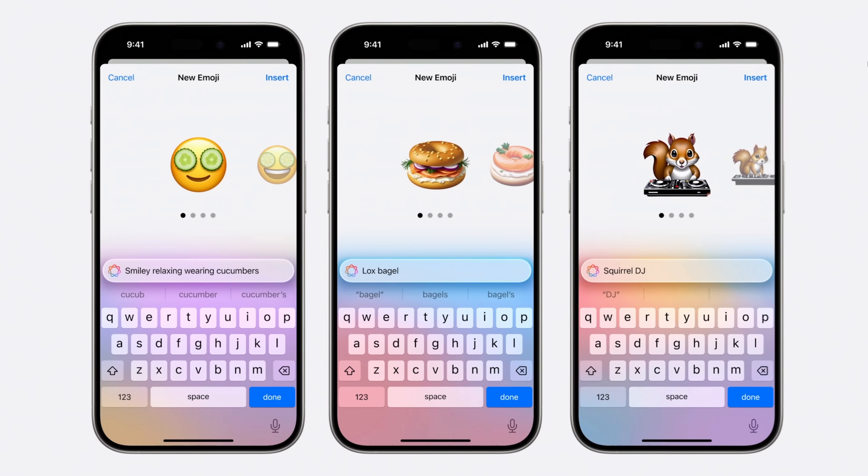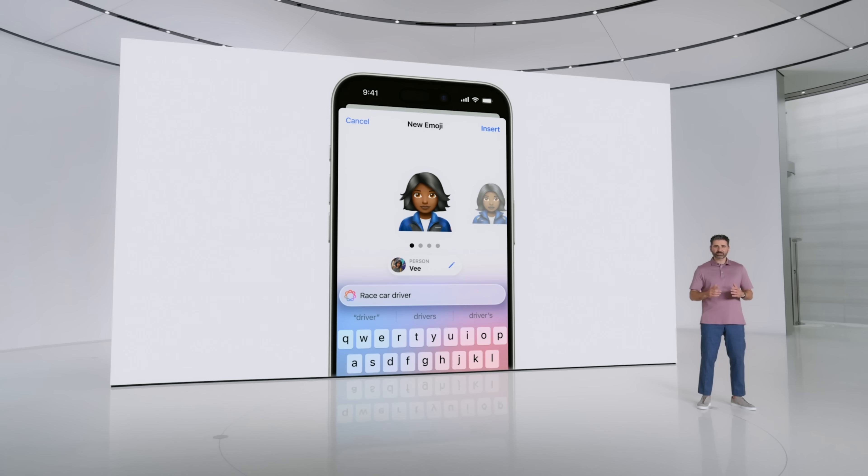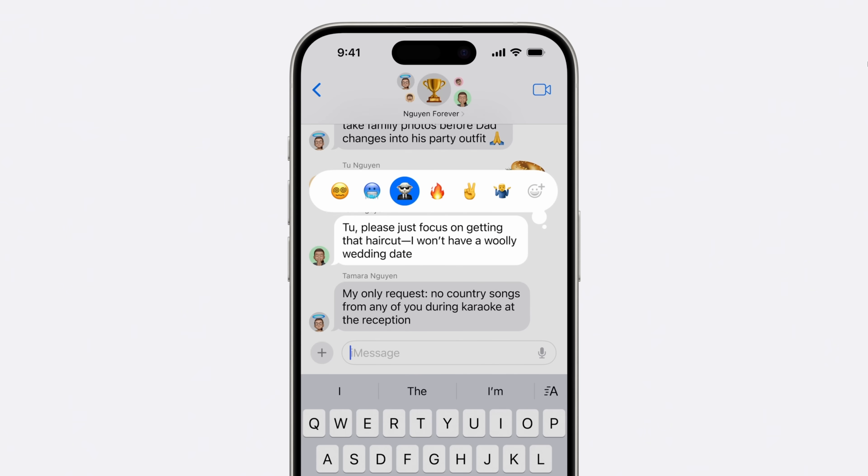The second thing they showcased was image generation, broken into two components. The first is Genmojis — their generated emoji. They use text prompts and profile photos to create personalized emojis that you can use in messages, as stickers, and in reactions. They look fun, a little cheesy, but I think my kids and family are just going to love these things. It's very on-brand for Apple — using generative AI to create custom emojis is perfect for the brand.